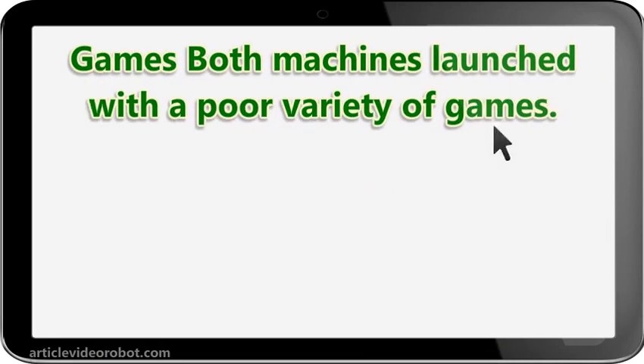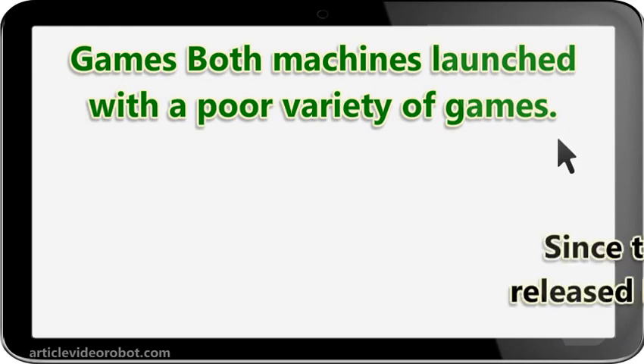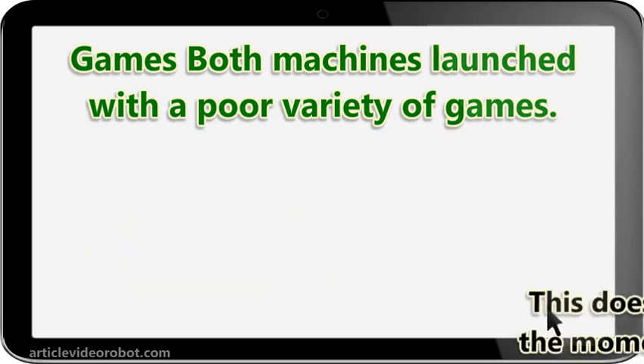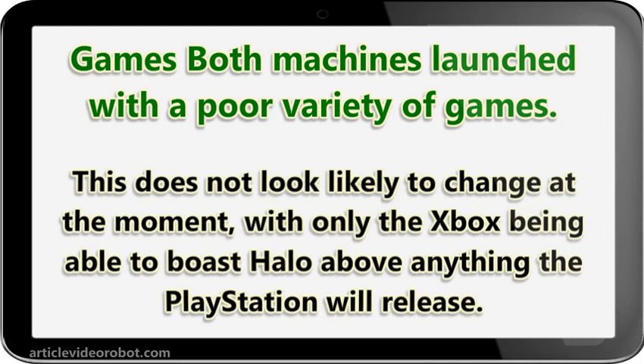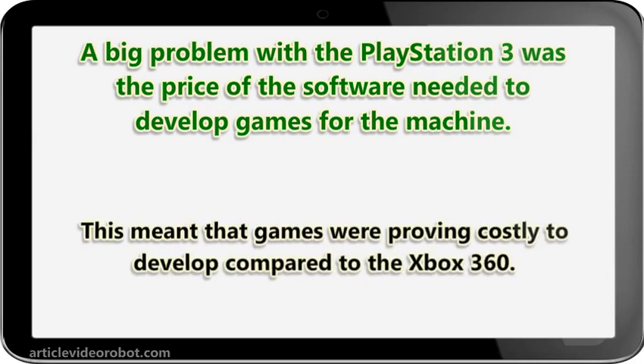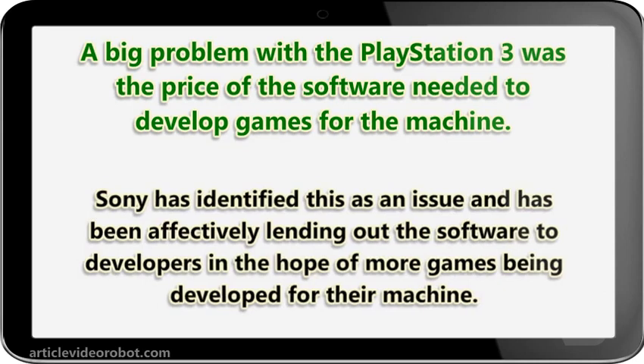Games. Both machines launched with a poor variety of games, and since launch the game releases have been very similar. This does not look likely to change, with only the Xbox being able to boast a little above anything the PlayStation will release. A big problem with the PlayStation 3 was the price of the software needed to develop games for the machine, meaning games were proving costly to develop compared to the Xbox 360. Sony has identified this as an issue and has been effectively lending out the software to developers in the hope of more games being developed for their machine.